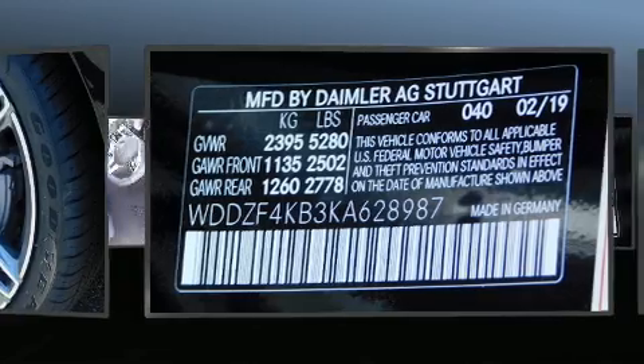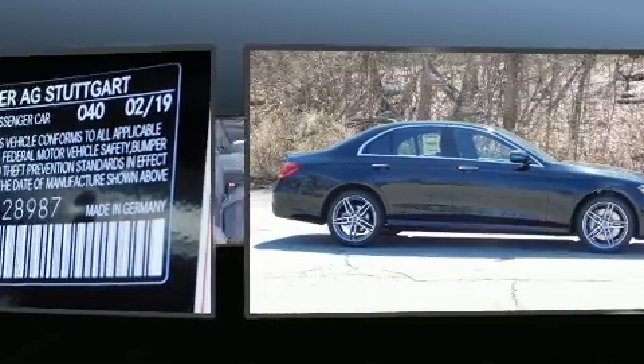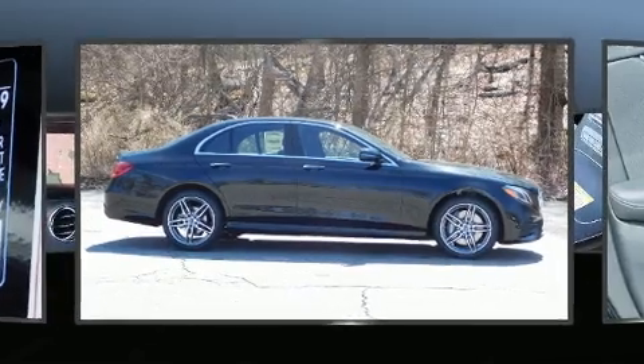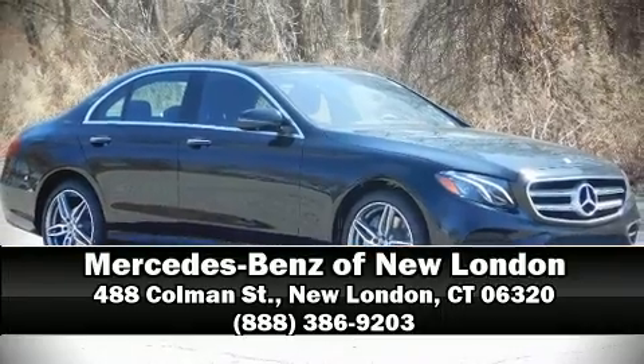You'll never lose visibility with rain sensing wipers, which activate automatically when the drops start to fall. We'd also be happy to help you arrange financing for your vehicle. Come on in and take a test drive.